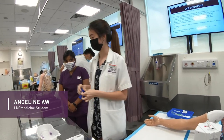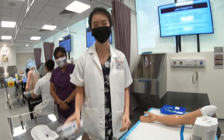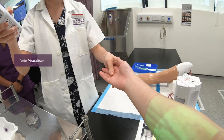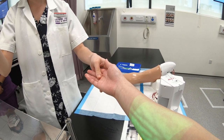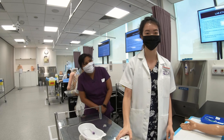Angeline will now show you the cool gadget on the trolley. Would you like to find your veins? Let me show you with this really cool gadget. This vein visualizer uses near-infrared imaging to detect veins — and you have very good big juicy veins.